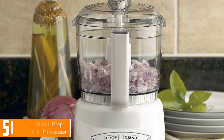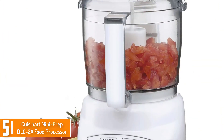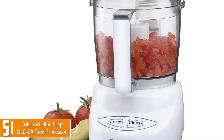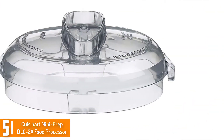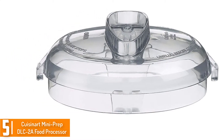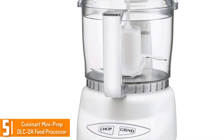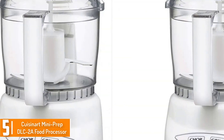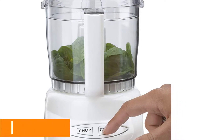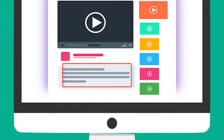Starting at number 5, we have the Cuisinart Mini Prep DLC food processor in white. This is a small and ergonomic food processor with only a simple push button control panel, allowing you to chop and grind all of your favorite food. It features a strong and sturdy stainless steel blade for long-term use. The 250 Watt food processor is fairly affordable despite being one of the top food processors on the market. Check out the description for more information and the latest price.